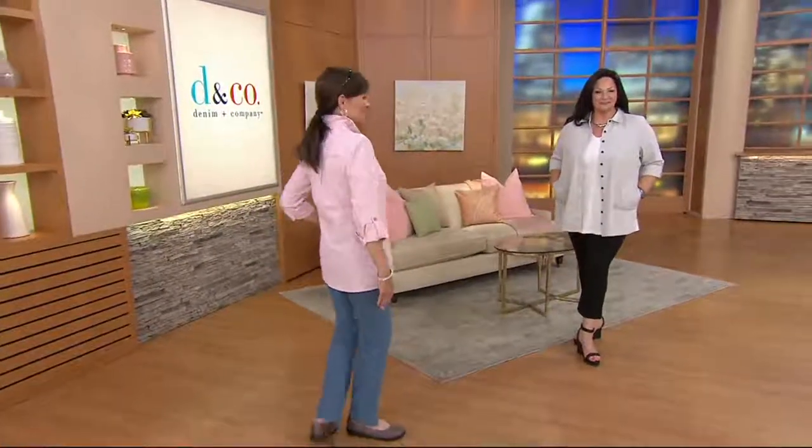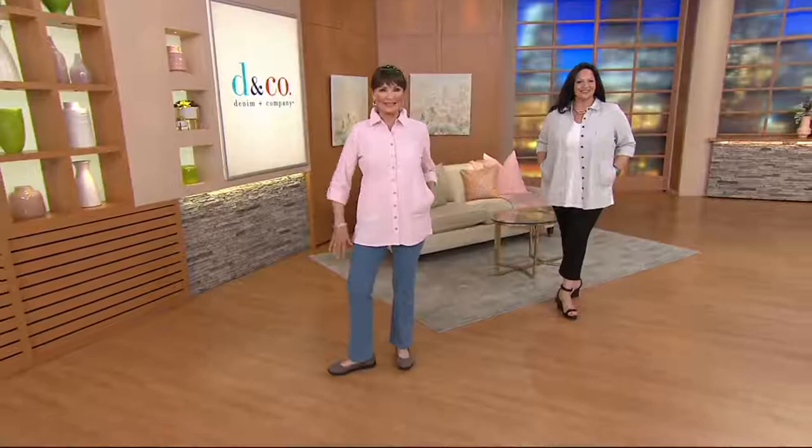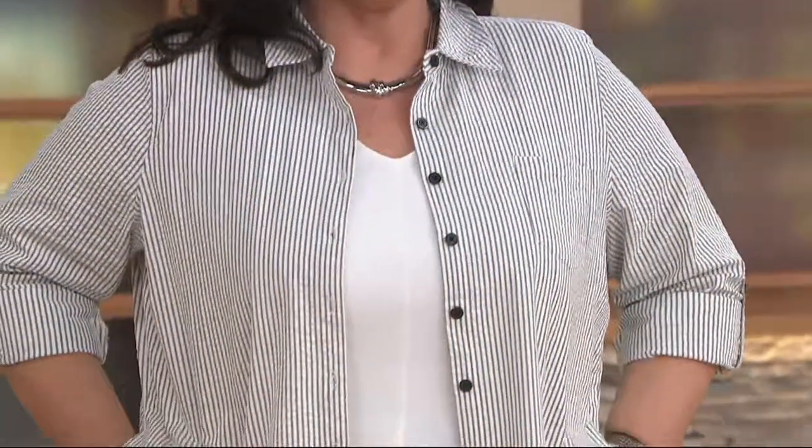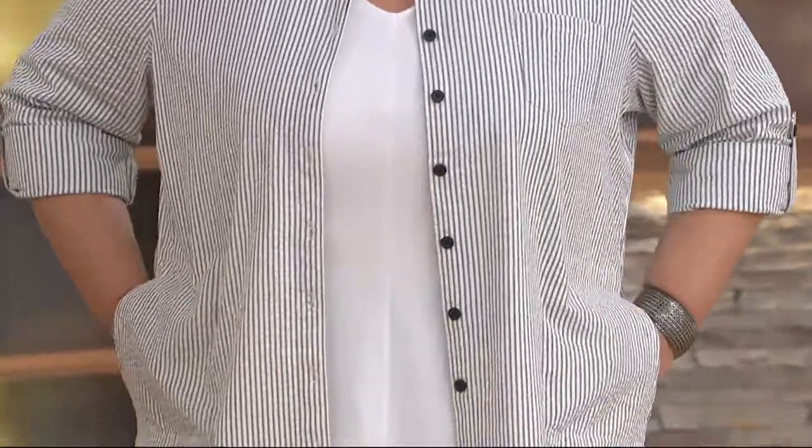This long-sleeve seersucker big shirt is a star of the day. It's its first day ever at this low price. It's been a very popular shirt and there's nothing like seersucker.